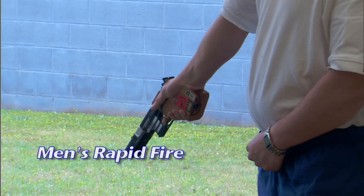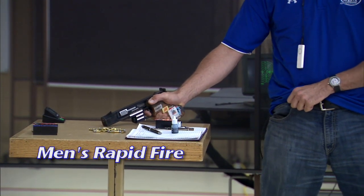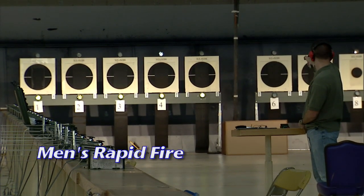Before each series, the shooter must lower their arm and adopt the ready position. The targets will turn and face the shooter or the green lights come on. The rapid-fire pistol may be raised at the moment the targets begin to face or the green light comes on.